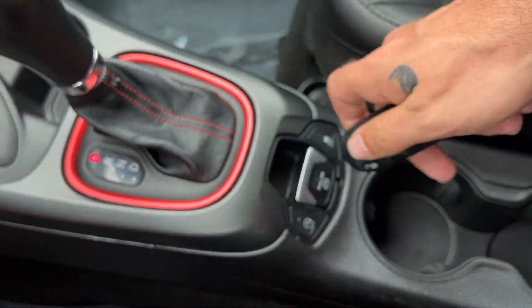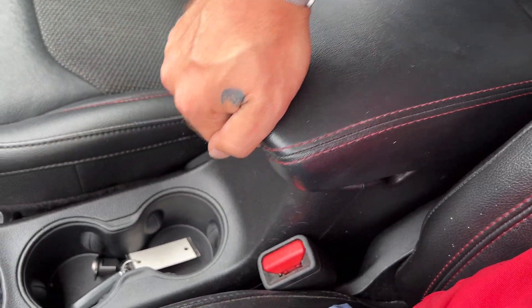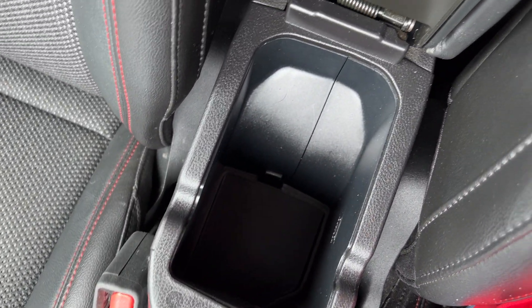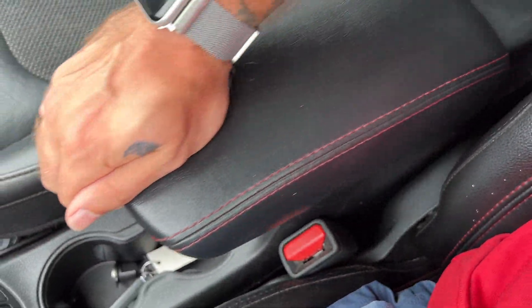There's a key fob holder, cup holders, and a center console that actually slides forward — which is a nice surprise. It has a deep storage well inside. It appears it may be dual-level, but it's just for the sliding feature, which is still a nice touch.